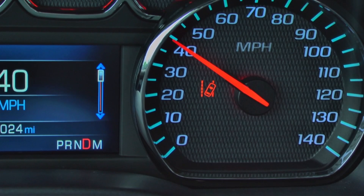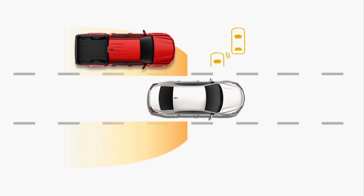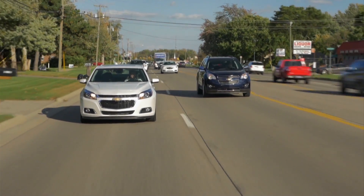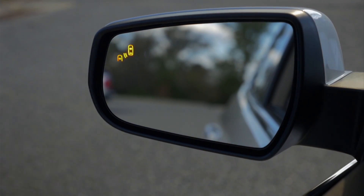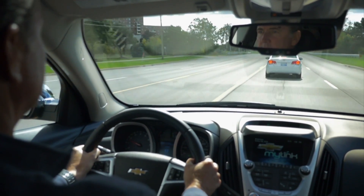Active safety technologies such as lane departure warning and side blind zone alert are available on many new cars today. These technologies not only provide real safety benefits to consumers, they are the building blocks that will someday enable automated and semi-autonomous driving.